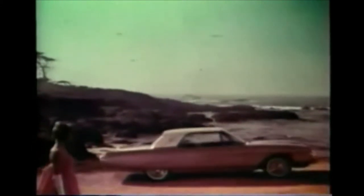1961 — debut of an exciting new look. Thunderbird is reborn. 1962 — another Thunderbird original, the Sports Roadster. And now, the Thunderbird Landau, 1963.